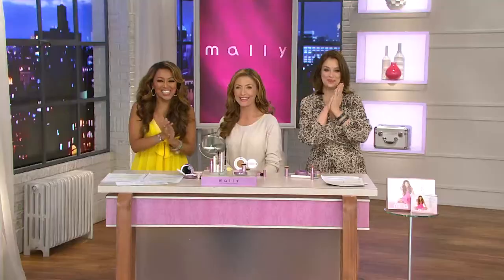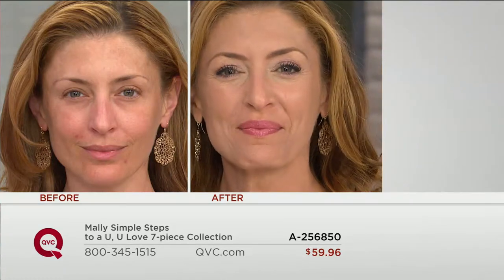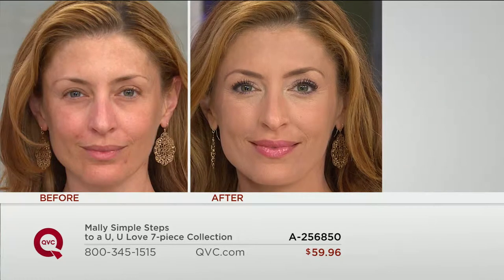Now, one of my absolute favorite Mally products — her Under Eye Brightener. It transforms, and less is more because it's yellow. The yellow counteracts the blue, purple, black, and brown underneath your eyes or all over your face. Look at that skin — fresh, young. The word of the day is hydration.